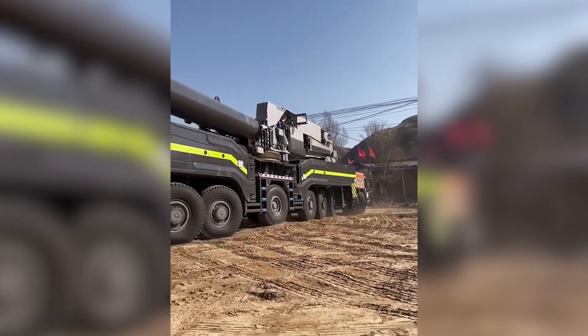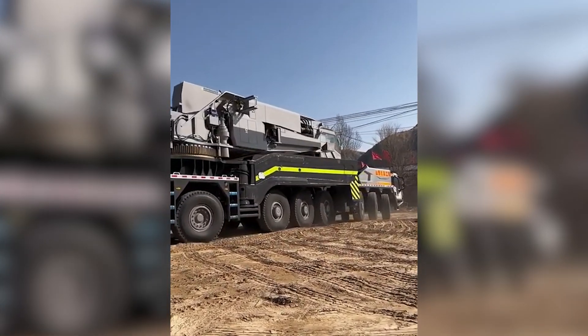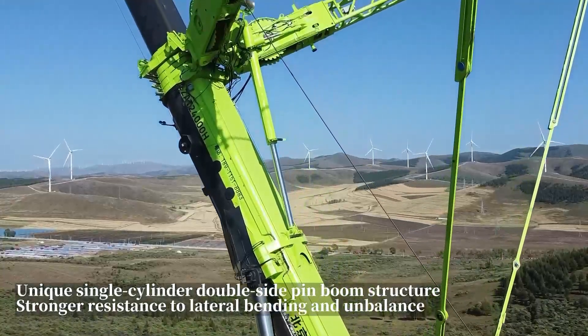Zoomlion ZAT 24000H offers a unique solution for large construction projects around the world. It plays a leading role in the industry with its high lifting capacity, innovative technologies, and wide range of applications.